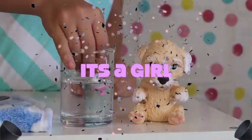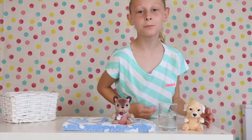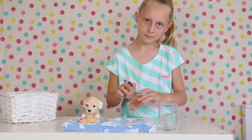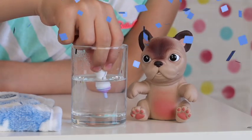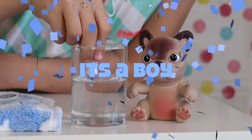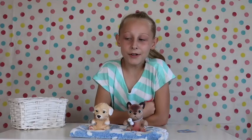Yay, it's a girl! Now let's see what the french bulldog is — come on frenchie! Oh, it's a boy! Yay! I'm really pleased I got one of each!